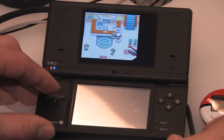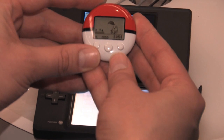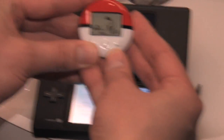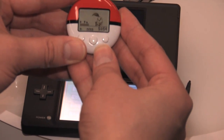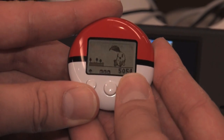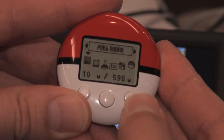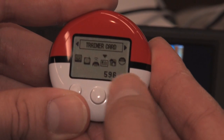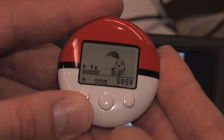Let me show you the Pokewalker accessory. It's a very special type of pedometer. You can transfer any one of your Pokemon in the game to the Pokewalker accessory, and they'll actually gain experience points as you walk in real life. When you transfer them back into the game, if you've taken enough steps, they can actually go up a level. On top of that, you have the ability to catch wild Pokemon within the Pokewalker and find hidden items, and all of that can be transferred back into your game. You can even connect with friends to get little items if they have a Pokewalker with them as well.